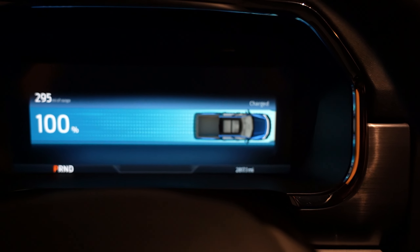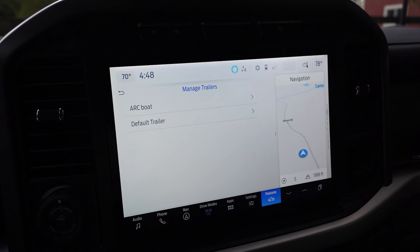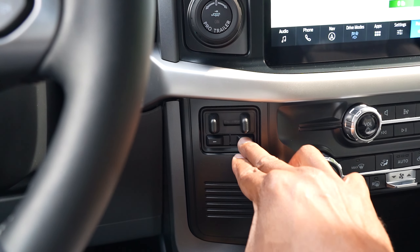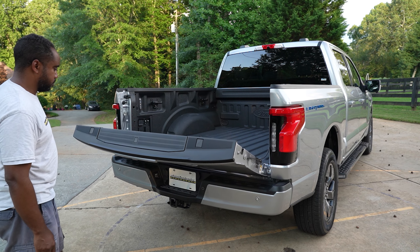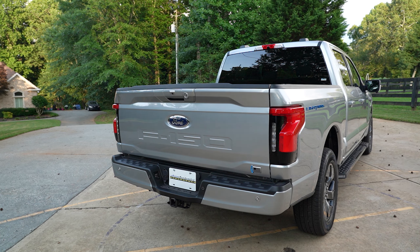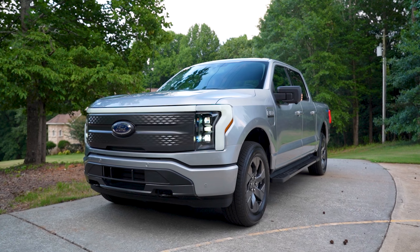There's also the dual e-motor extended range battery, the electric drive e-lock rear axle, and the Tow Technology Package with onboard scales, smart hitch, and an integrated trailer brake controller. Tough Bed liner and power tailgate are included as well. Finish things off with an 8-year, 100,000-mile electric vehicle components warranty, and you get a total MSRP of $76,259.